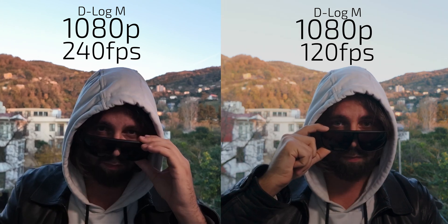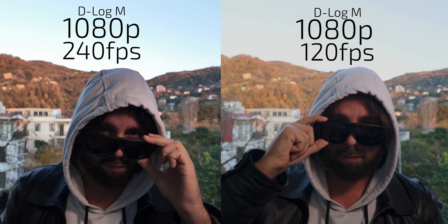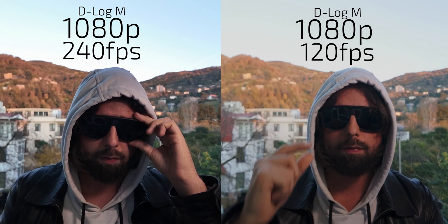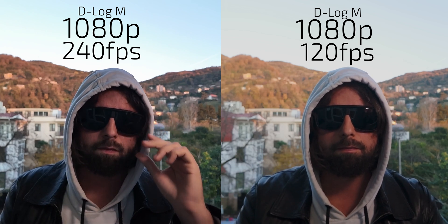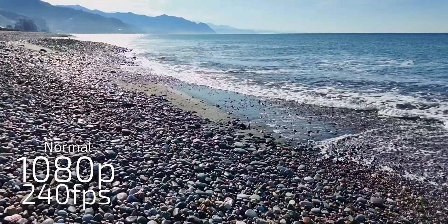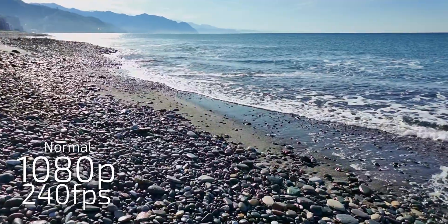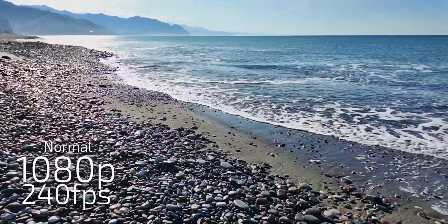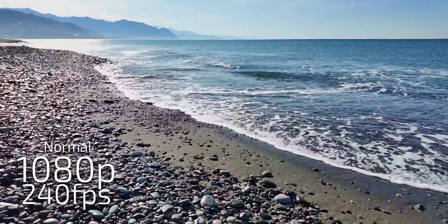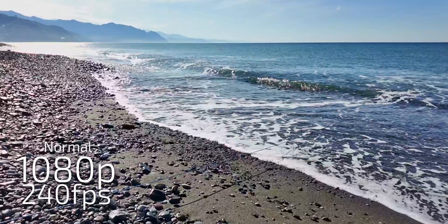1080p 120fps vs. 1080p 240fps. Unfortunately, there is no 480fps, 960fps, 2000fps, or 4000fps modes. This is a bummer — can't understand why, because it is already old technology. And it is unacceptable.